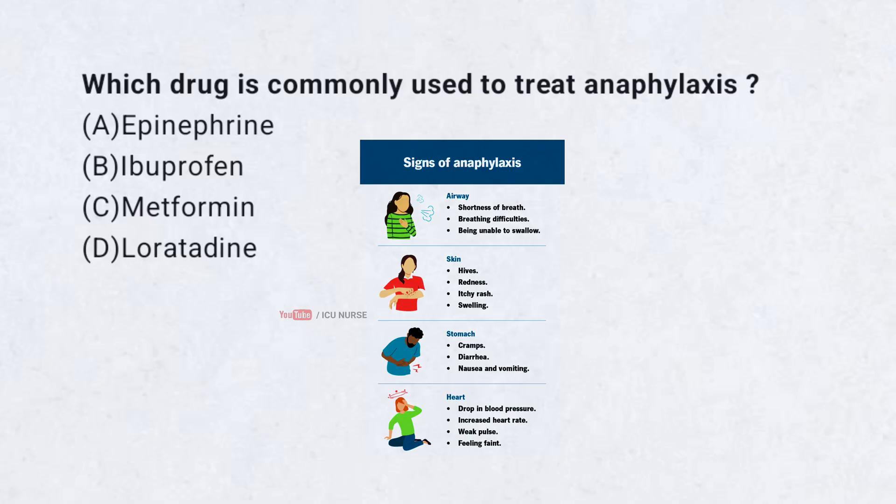Which drug is commonly used to treat anaphylaxis? A. Epinephrine. B. Ibuprofen. C. Metformin. D. Loratadine.